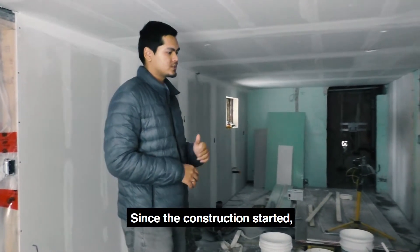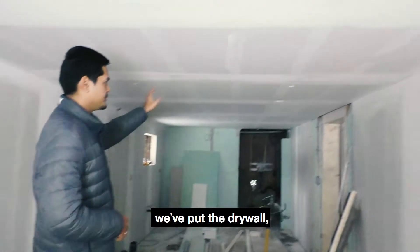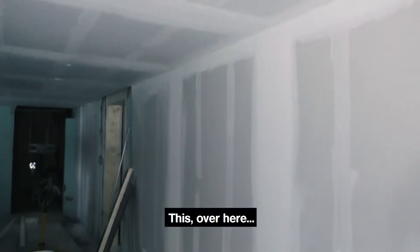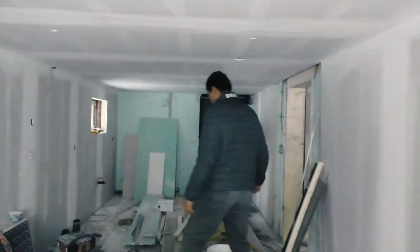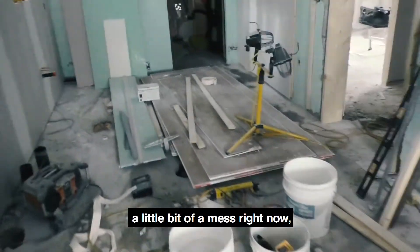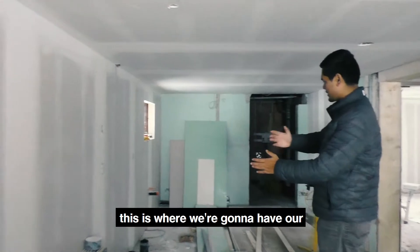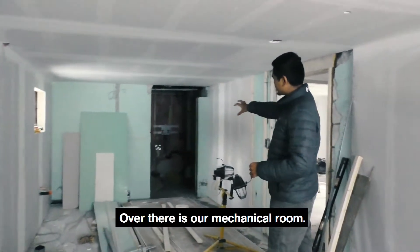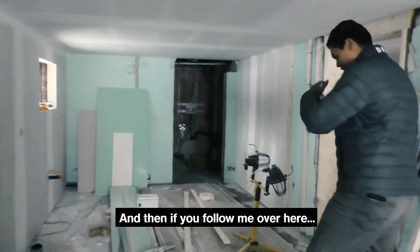Since the construction started, we've put in the high-rated drywall throughout the unit. This area here is a little bit of a mess right now, but this is where we're going to have our kitchen for the unit. Where you are right now is the living space, and over there is our mechanical room.